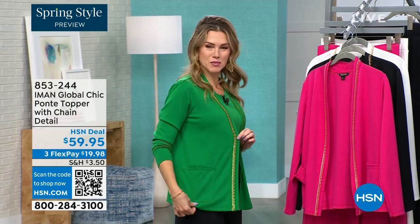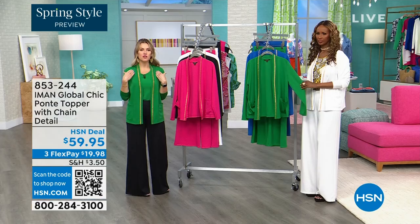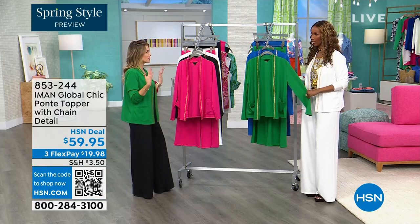Iman said she'd give you all the bells and the specialness by bringing in this topper that has great pockets and this gorgeous gold tone chain link detail that really just frames your face and your body.